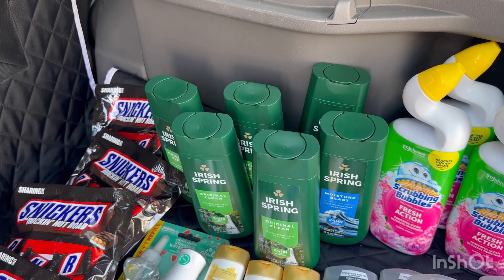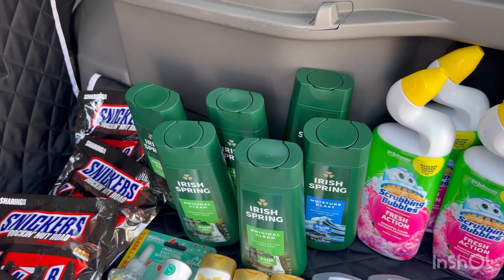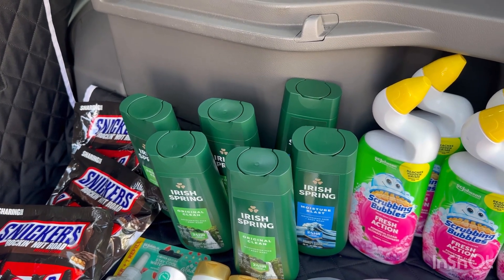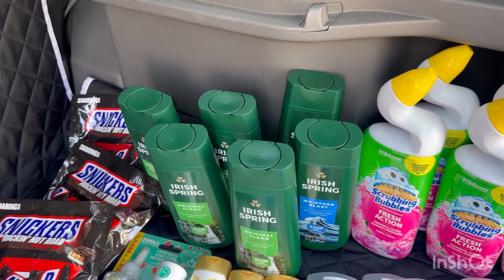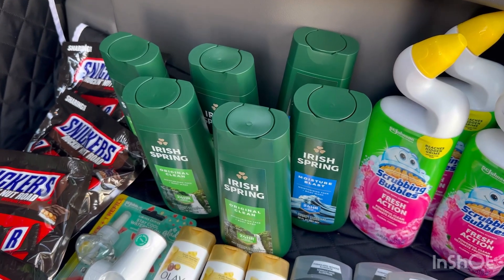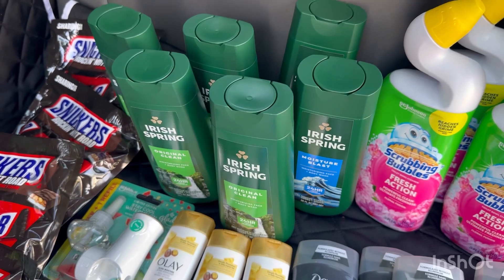So six Irish Spring is completely free and a $6 money maker! On Swagbucks the limit is two per transaction, so you can grab four across two transactions. I used two Swagbucks accounts — one on my account and one on my husband's. I wanted to grab four but they didn't have any more of the Moisture Blast, which is the one on ShopKick.